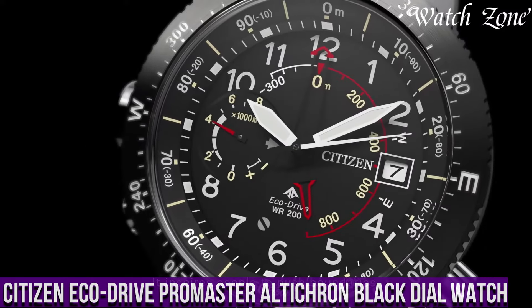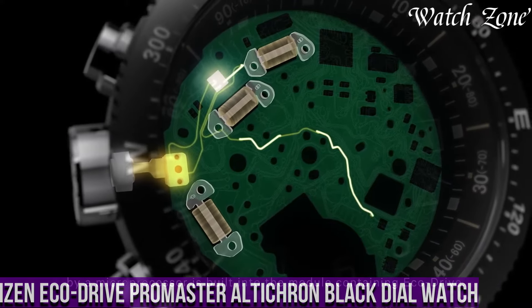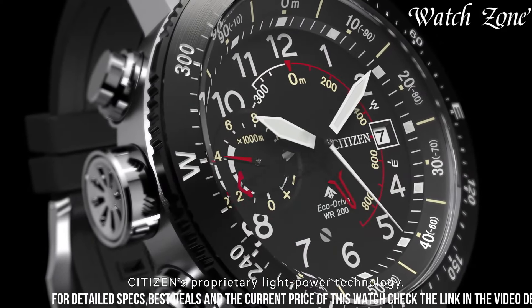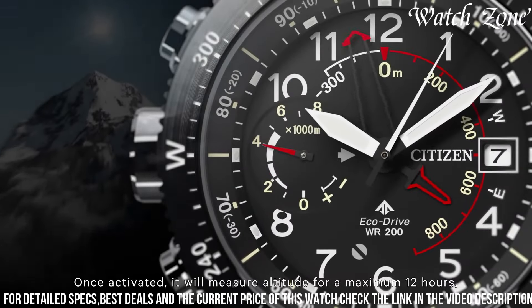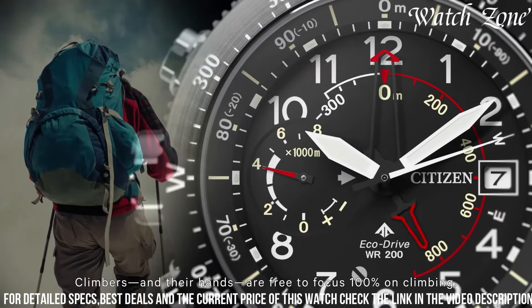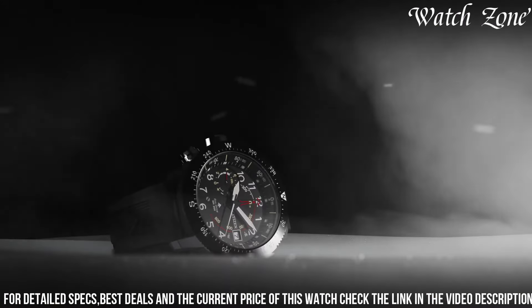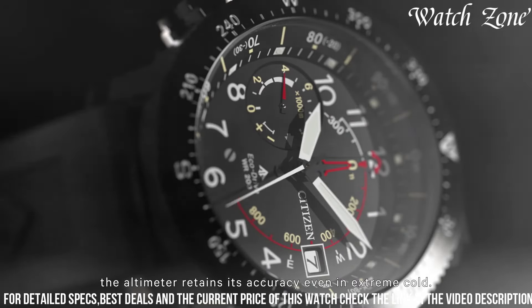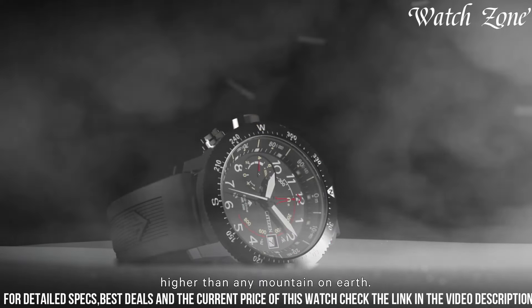Number 3: Citizen EcoDrive Promaster Alticron Black Dial Watch — a timepiece that combines rugged durability with advanced technology, designed for outdoor enthusiasts and adventurers who seek accurate altitude measurements and reliable timekeeping. The Alticron features a stainless steel case with a black ion-plated bezel, giving it a sleek and sporty look. Powered by Citizen's EcoDrive technology, it harnesses the power of light to charge its battery. The black dial with luminous hands provides excellent visibility. With its altimeter function, this watch can measure altitude up to 10,000 meters, making it perfect for mountaineering and hiking. It also features a compass, a date display, and a power reserve indicator.